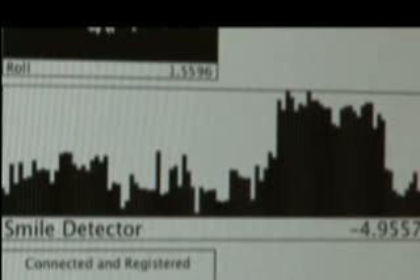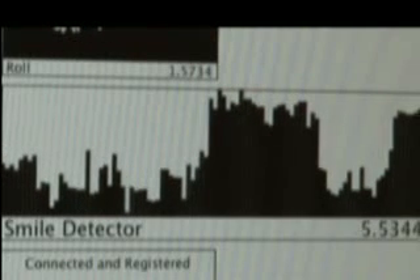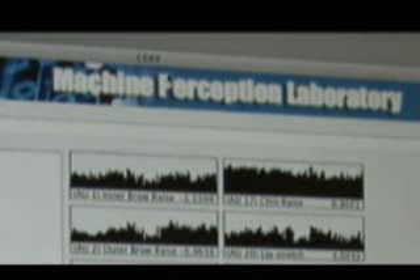I'll hold it for a second, and relax again. I'll smile again, and relax again — and it goes back down again. Whitehill performs his research on facial expression detection at UC San Diego's Machine Perception Laboratory.